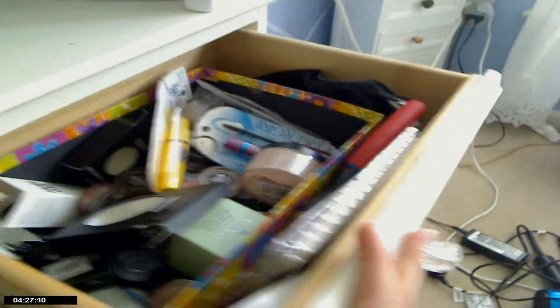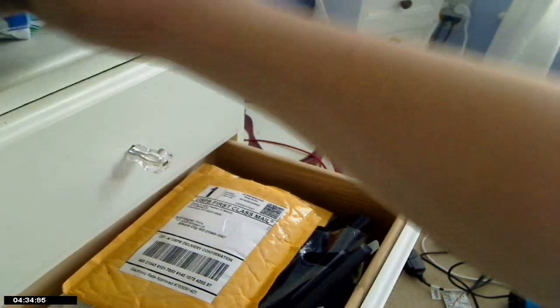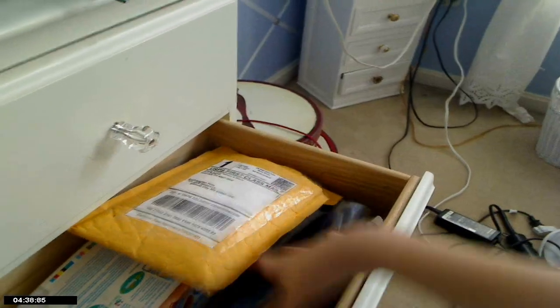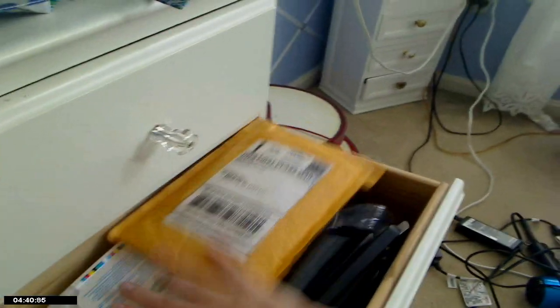The second drawer has a random makeup bag. This is also kind of miscellaneous — I just have empty MAC bags in here that I need to throw away. I have my baby wipes for taking off makeup. Kind of random, nothing really special in there.